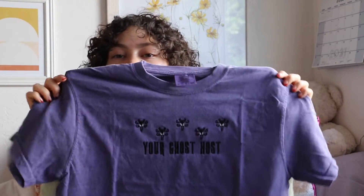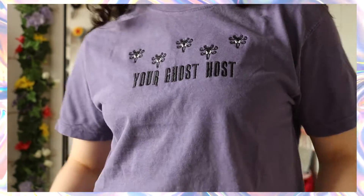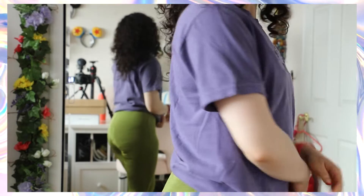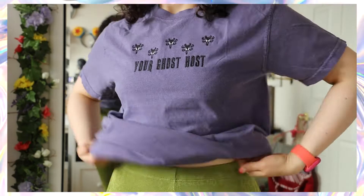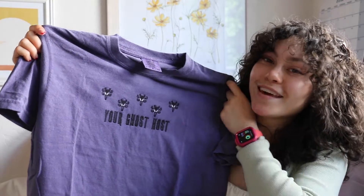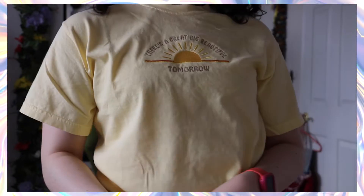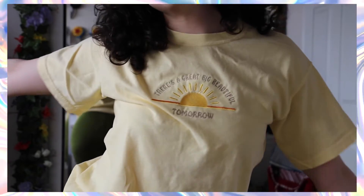The next one is really cool — it's a purple short sleeve that says 'Your Ghost Host,' obviously inspired by the Haunted Mansion. The white areas on the little eyeballs actually glow in the dark, which I think is the coolest thing. I'll definitely wear this when I'm at Disneyland going on the Haunted Mansion. Finally, the last t-shirt from them is a pale yellow top that says 'There's a Great Big Beautiful Tomorrow' — one of my favorite songs, very nostalgic.